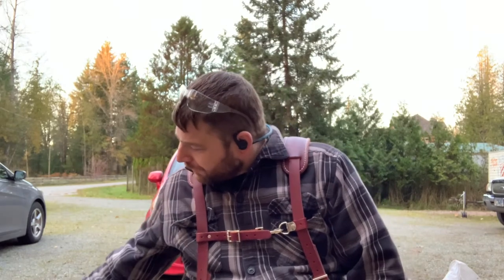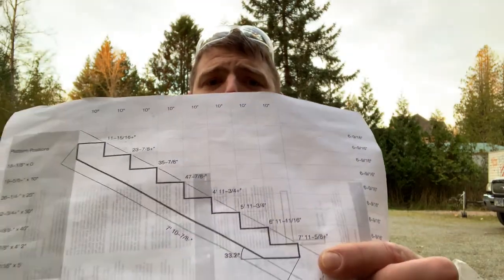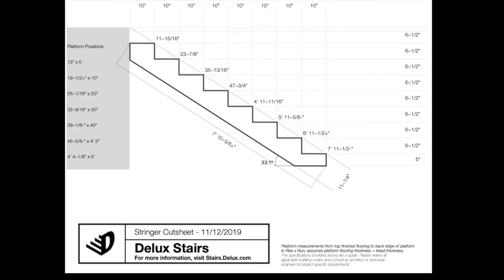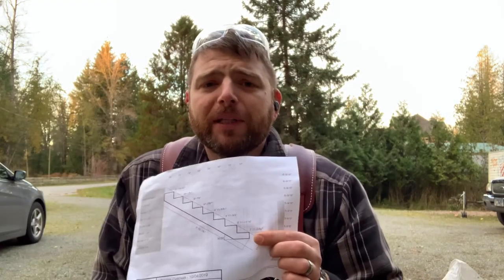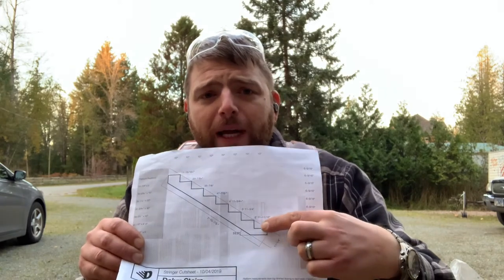A couple more areas where people get themselves into trouble: they will forget to compensate for the tread height on the bottom step. Notice how on this bottom step, that first riser is shallower than the rest. Without getting into a bunch of details of why, you can keep as a general rule that you have to subtract the thickness of your tread off of that riser height.